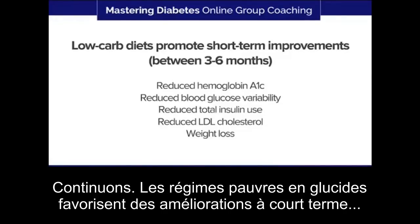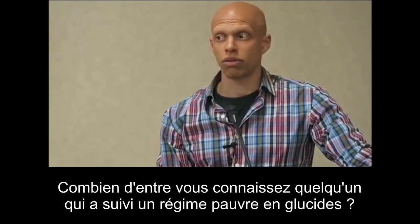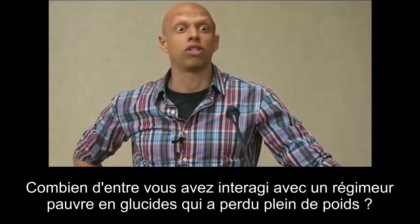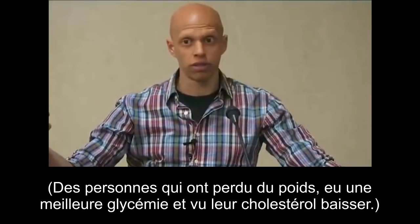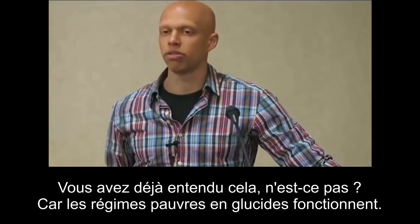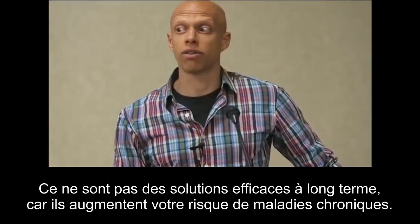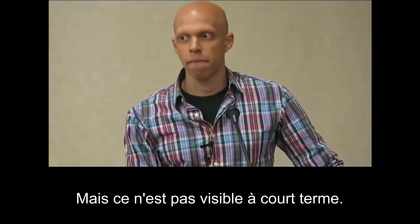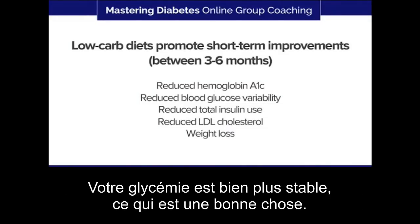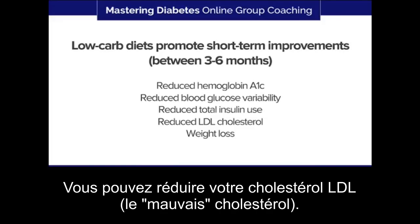Low carbohydrate diets promote short-term improvements in many things. You've probably heard someone say they lost a ton of weight, their glucose improved, their cholesterol dropped on a low-carb diet — and that's because low-carb diets work in the short term. You get a better A1C value, reduced blood glucose variability and more stable blood glucose, reduced total insulin use, lower LDL cholesterol, and significant weight loss. These are real short-term benefits.